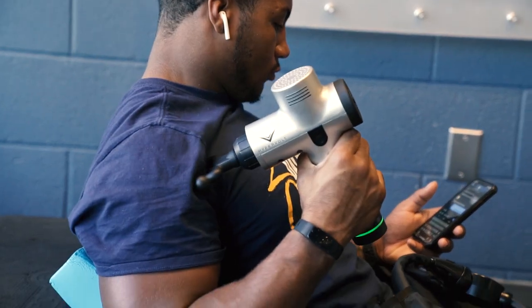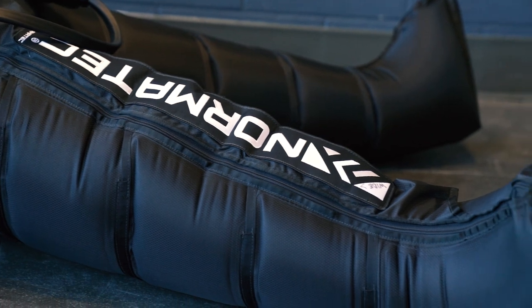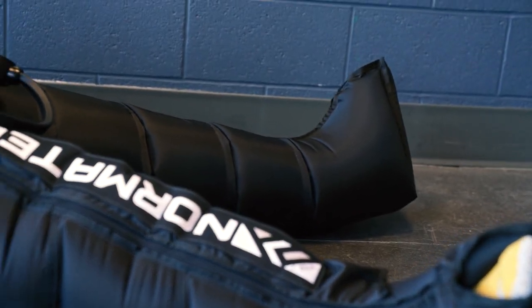Several athletes use our compression boots as a recovery tool. They help systematically flush blood in and out through chambers — compressing and relaxing — helping to clear lactic waste out of the blood system and rejuvenate and get their legs back a little bit faster.